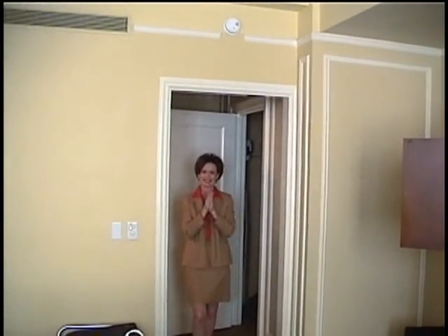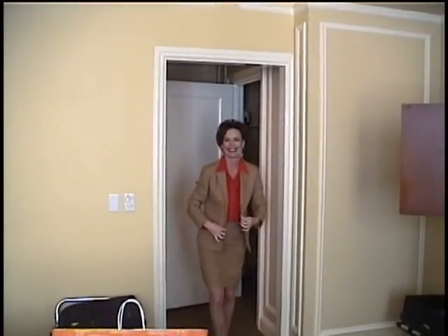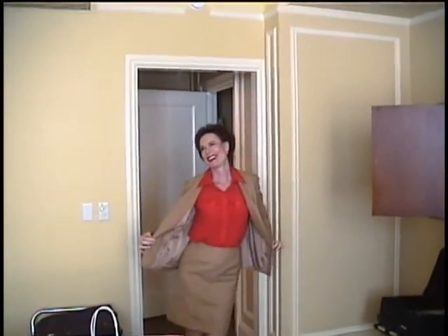We're ready to go to the USC homecoming football game. Beverly has her USC Cardinal and Gold outfit on. She just looks like one of the alumni. Well, if I can't be one, I can act like one!